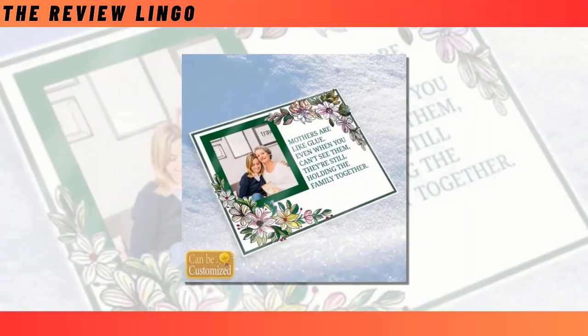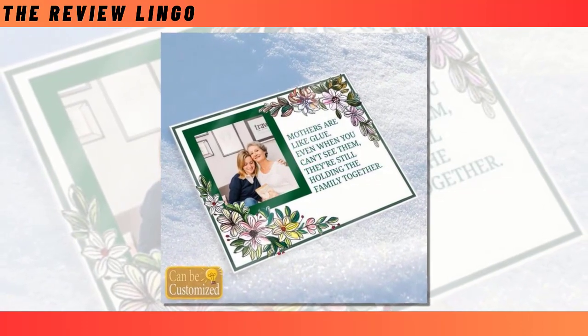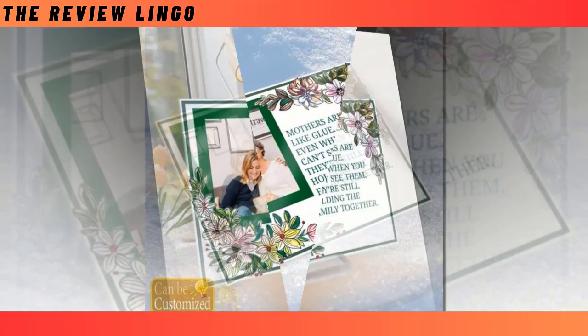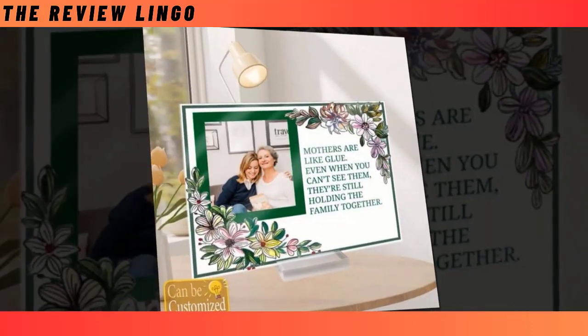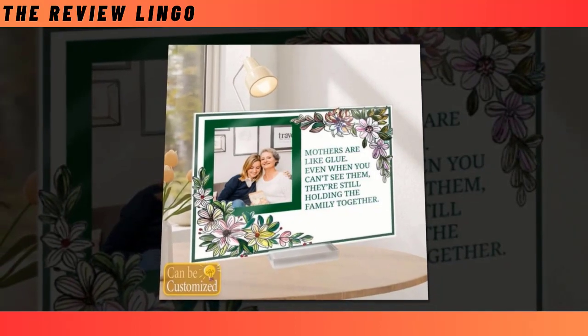This Mother's Day, express your love and appreciation with our Best Acrylic Photo Plaque. Crafted with precision and care, this exquisite plaque offers unparalleled customization, allowing you to shape your memories precisely as you envision. Add your favorite photo on this product and make it more attractive.